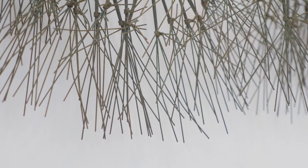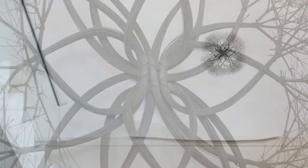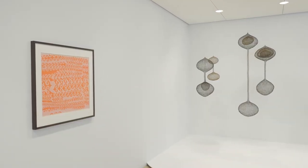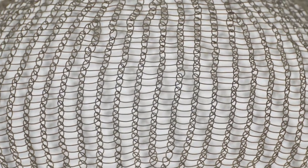Asawa created sculptures that were premised on the idea of a very simple material — the industrial wire. She developed her looped wire sculpture in the late 1940s after visiting Mexico and seeing wire baskets that were used in local markets.